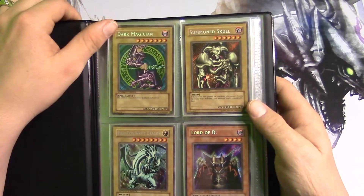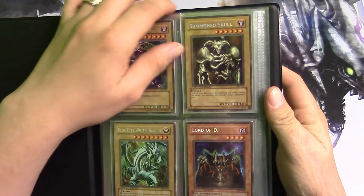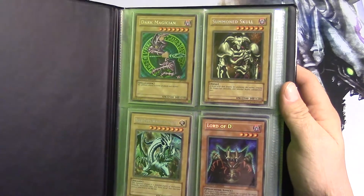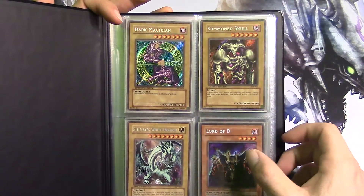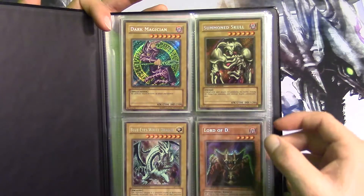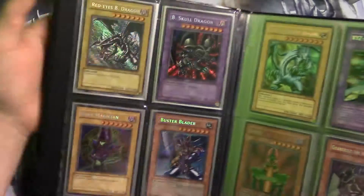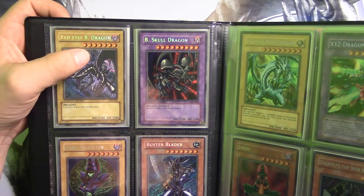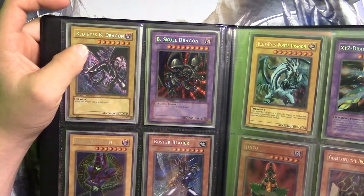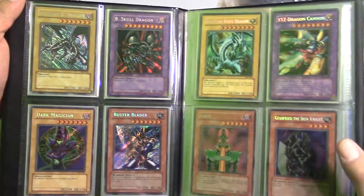The first six cards you'll be seeing are from the 2002 tin collections, and they are mint condition. Here we have a Dark Magician from tin number one, BPT numero uno. We have Summon Skull, Blue-Eyes White Dragon, and Lord of D. Also from 2002, on the next page, here's Red-Eyes Black Dragon and Black Skull Dragon. All of those are from 2002. Moving on to 2003 tin collections.